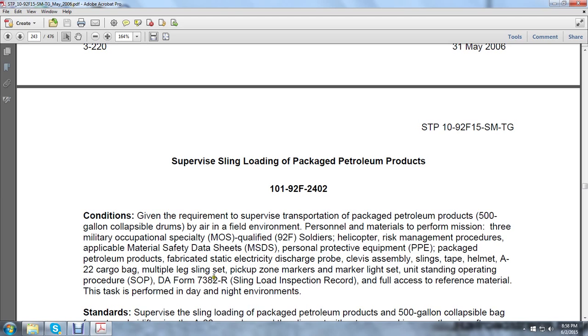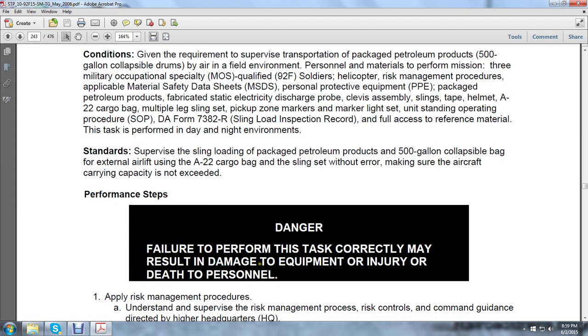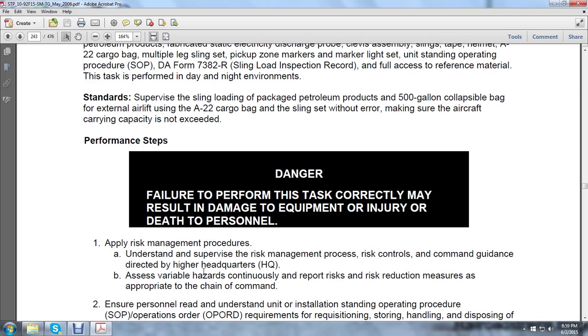This task is performed in day and night environment. Supervise the sling loading of packaged petroleum products — the 500-gallon collapsible bag — to an external aircraft using an A-22 cargo bag and sling set without error, making sure the aircraft carrier capacity is not exceeded. Failure to perform the task correctly may result in damage to equipment or injury or death to personnel. Apply risk management procedures, understand and supervise the risk management process, risk controls, command, and guidance directed by higher headquarters.